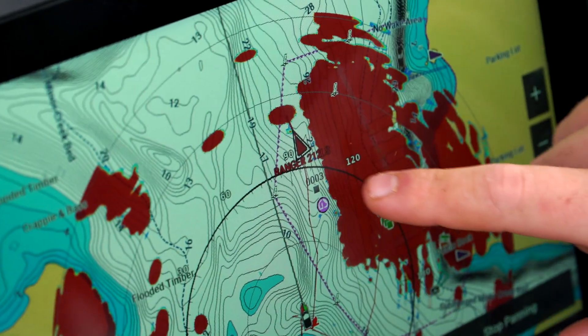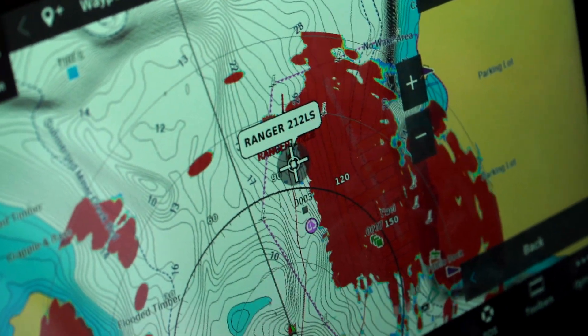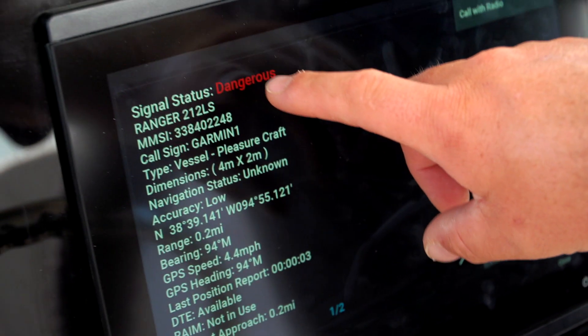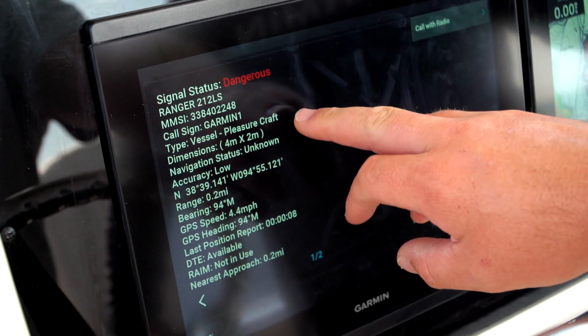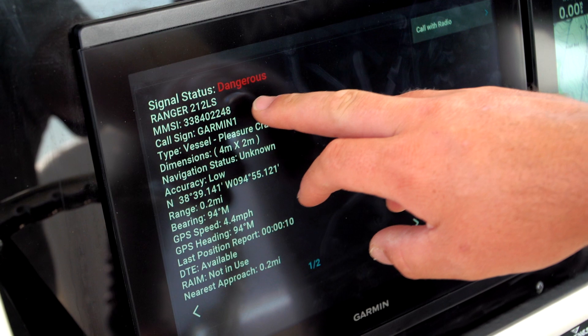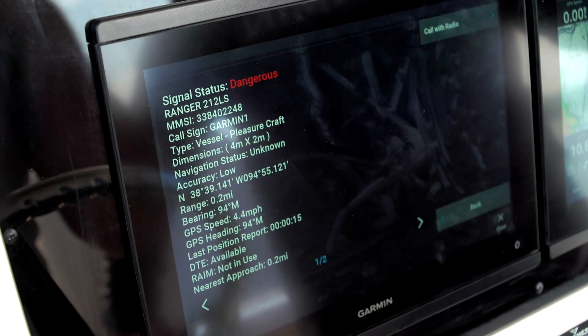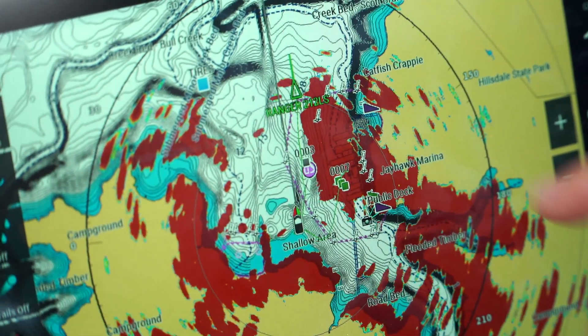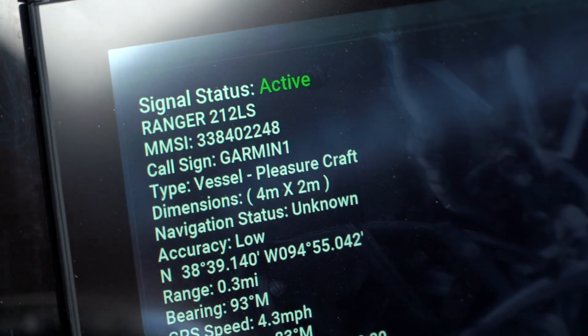So we're going to go ahead and highlight the AIS target with our finger, then select that vessel. This brings up all the information that boat is broadcasting — it's a pleasure craft, here's its MMSI number, and the call sign Garmin 1. The AIS target is coming up as a dangerous target, not because it's going away or coming towards us, but because we are within that geofence of roughly one and a half miles. Now that boat has exited the geofence, so it's considered a safe and active target — we're keeping track of it in the green format.